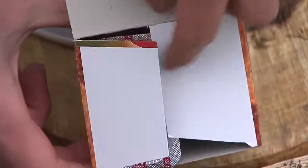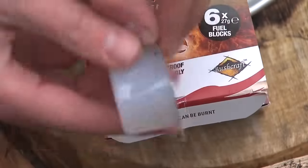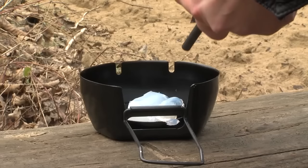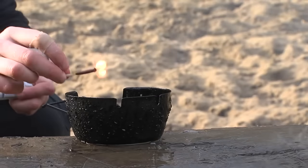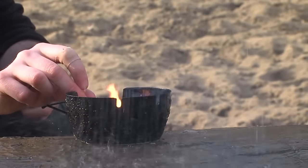Made from sustainable, natural ingredients, Fire Dragon is exceptionally easy to light, even in the rain. It provides a quick boil which maximises the time you spend on enjoying your outdoor adventure.